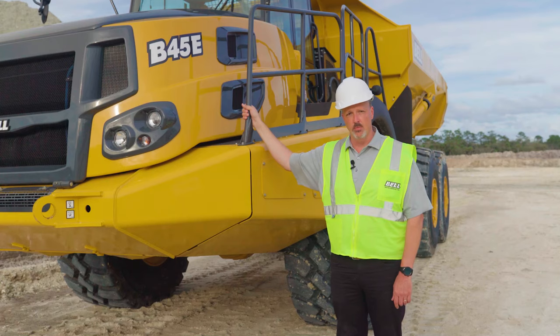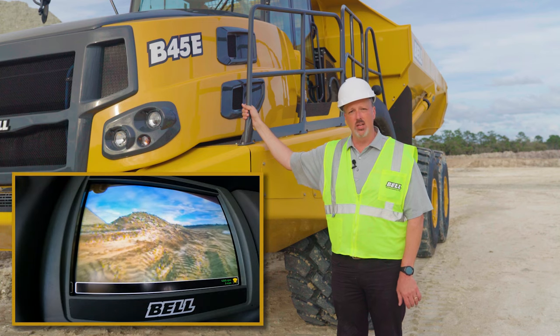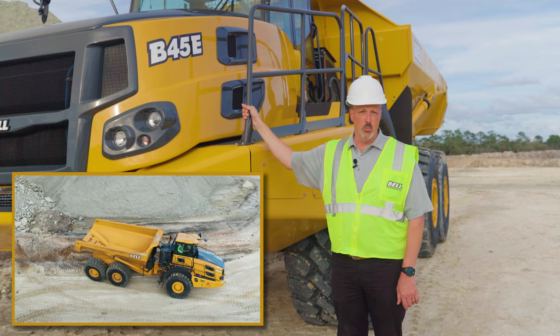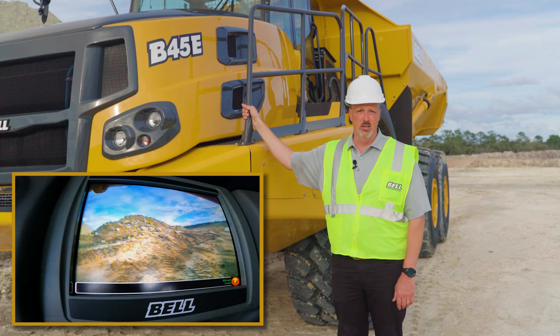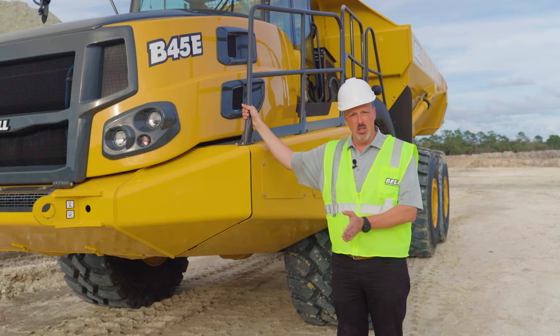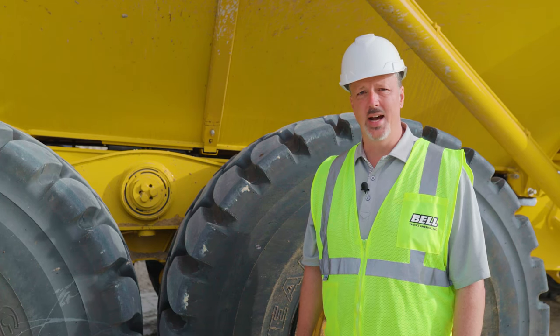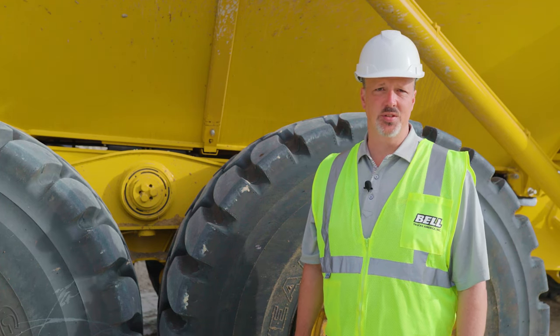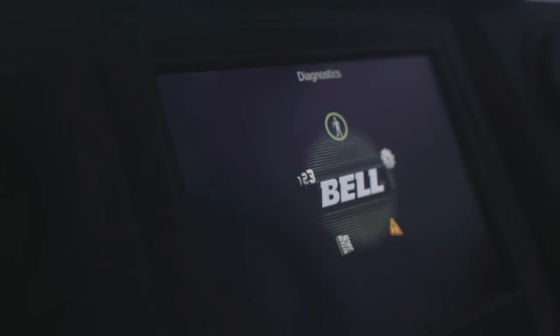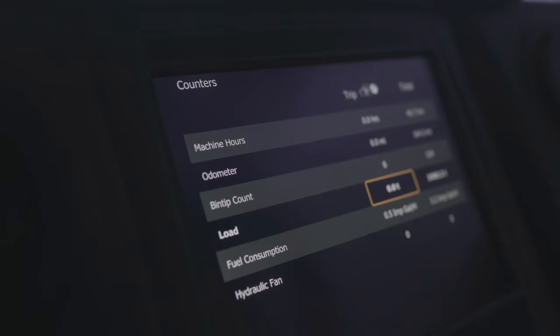The Tip Safe feature functions to protect the operator from accidental rollover. When backing in to dump a load, if the rear chassis is rolling more than 15% — the standard default setting — the operator will not be allowed to raise the bed. This setting can be programmed from 5% to 25%, but the factory recommendation is 15%. Bell trucks also feature a highly accurate onboard weighing system that utilizes three separate strain gauges to measure the load to within 5% accuracy. The system tracks daily production, viewable within the monitor's counter screen, and the information is uploaded daily to Fleetmatic, Bell's exclusive telematic system.